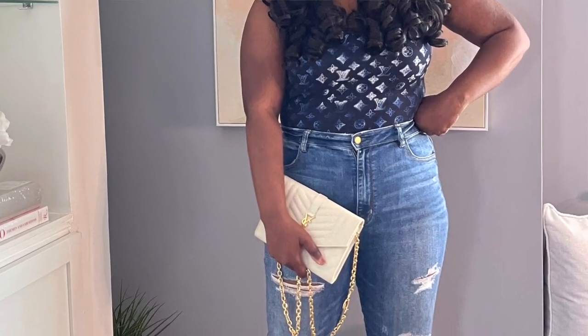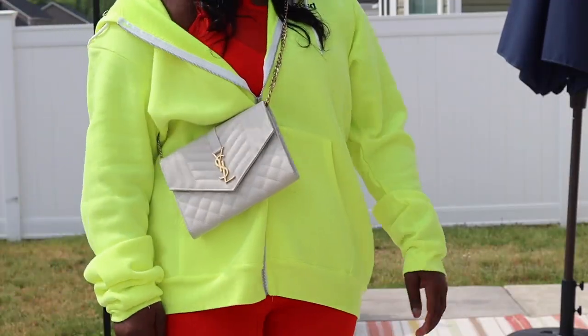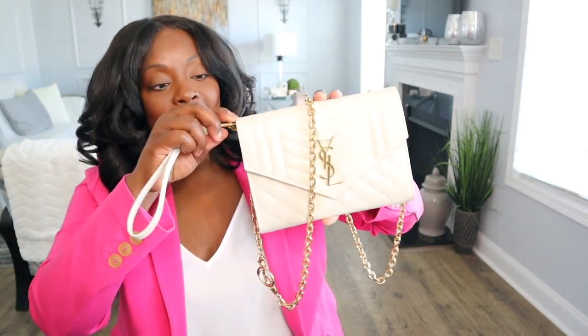I've worn this twice since I got it and I'm going to wear it again today. So far so good — only had it a week, worn it on short trips and errands, but she is good and I like her.